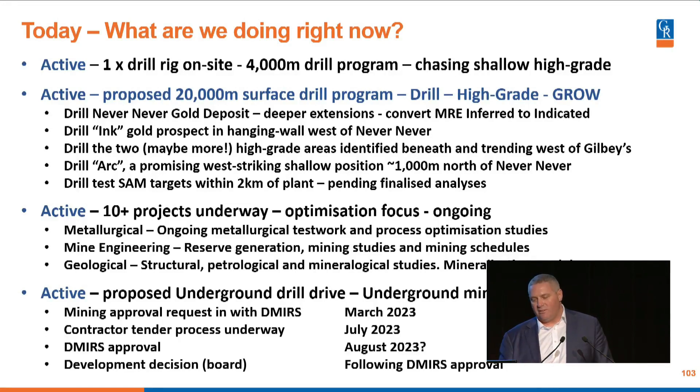We haven't stopped doing metallurgical test work. We've seen better than 92% recovery overall in a metallurgical sense, and better than 35% gravity recovery from Never Never — pretty exciting for our proposed restart of that plant. We're looking at mining engineering, reserve generation from the new resource, mining studies and schedules. We also have structural, petrological and mineralogical studies underway, because if it can deliver more high-grade ounces, we're going to look at it from every angle. We've proposed an underground drill drive, but as a board we're asking: is $12 million better spent on that drive, or finding more Nevernevers? We've got good options.